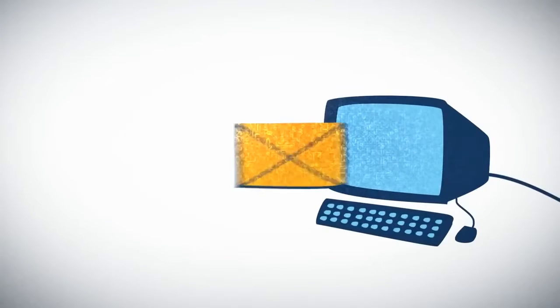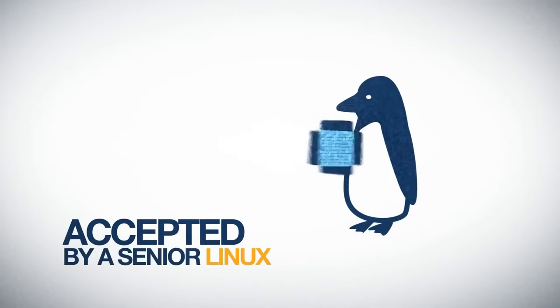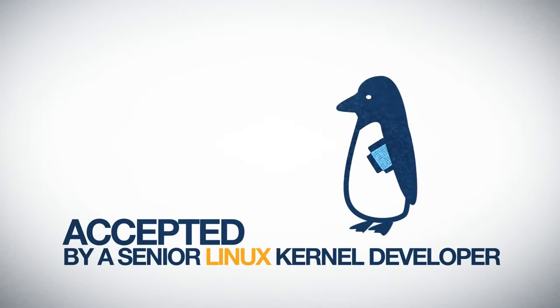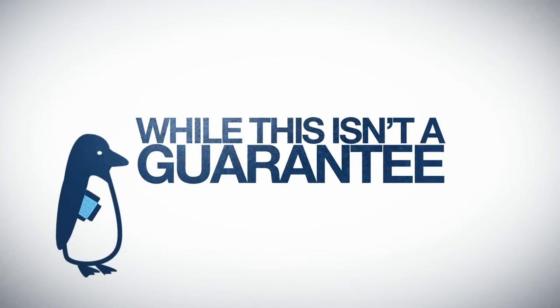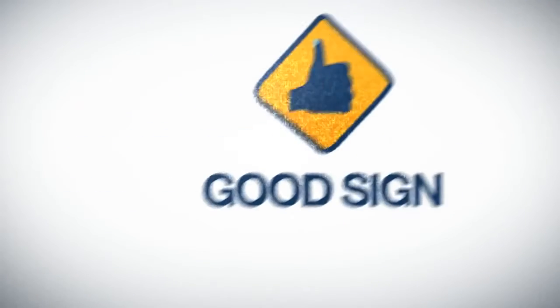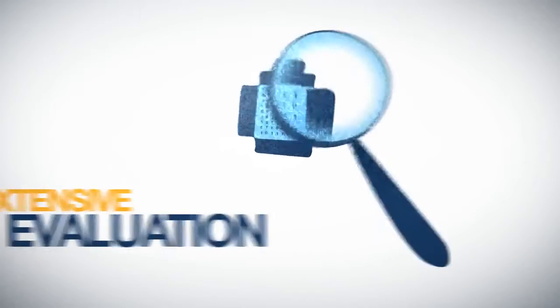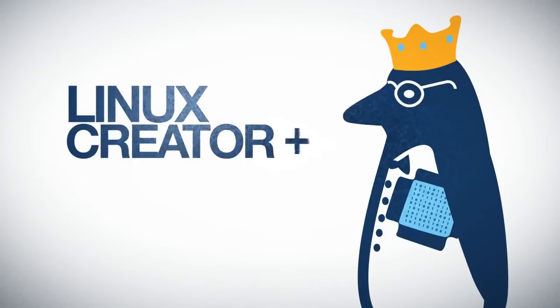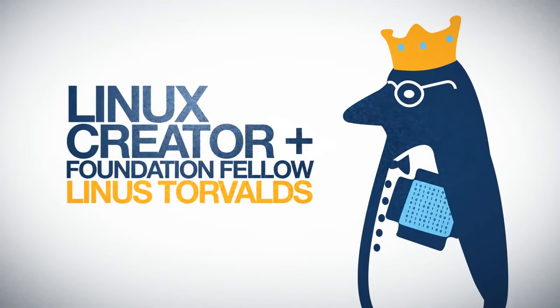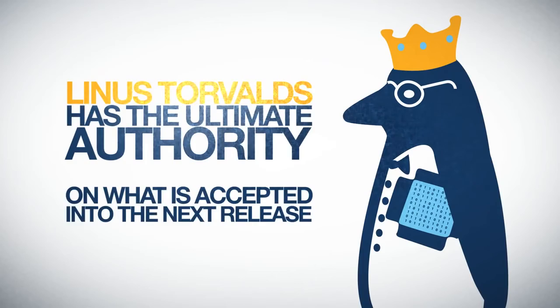Developers post their patches to the relevant mailing list, where other developers can reply with feedback. When the patch is close to being release ready, it is accepted by a senior Linux kernel developer, or maintainer, who manages one or more of 100 different sections of the kernel. When the maintainer finishes their review, he or she will sign off on the patch and send it on to Linux creator and Linux Foundation fellow Linus Torvalds, who has the ultimate authority on what is accepted into the next release and what is not.